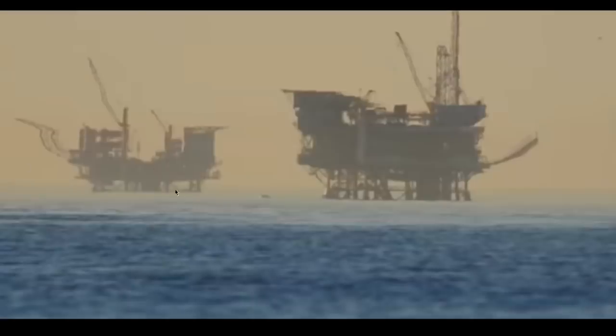We've got two oil platforms off of the California coast. Now, looking at this one on the right, I notice that there is a walkway underneath it and it's up on legs. And then it looks like a ramp or a crane coming off the side of it here, and it's extraordinarily distorted.